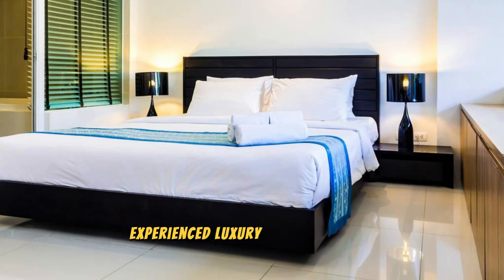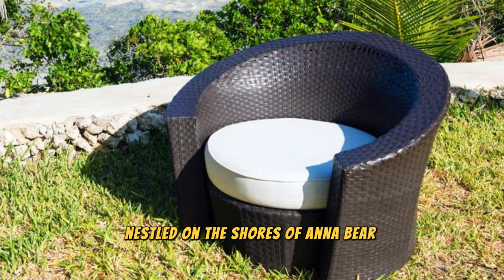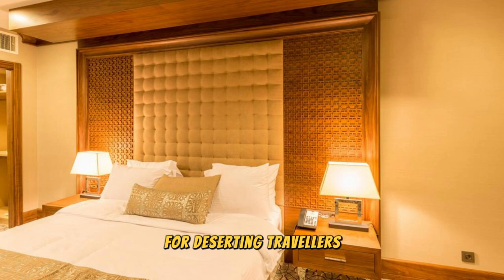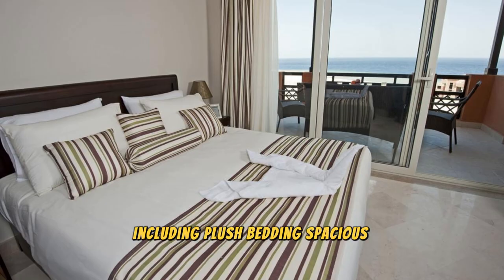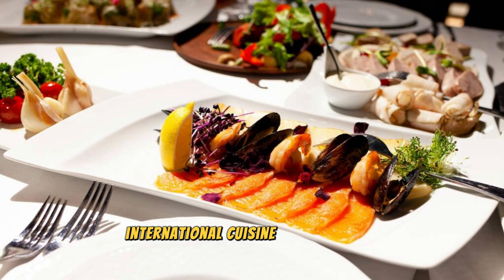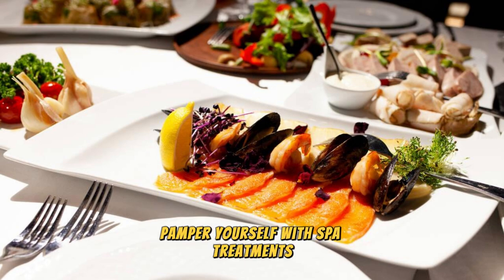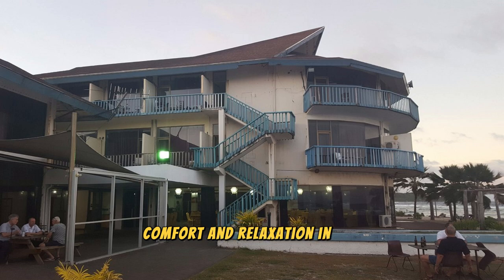Experience luxury and relaxation at the Menon Hotel, Nauru's premier accommodation and entertainment destination. Nestled on the shores of Annabar Bay, this iconic hotel offers stunning ocean views, luxurious accommodations, and world-class amenities. Unwind in stylish guest rooms with plush bedding, spacious bathrooms, and private balconies overlooking the sea. Indulge in gourmet dining at the hotel's restaurants and bars, savoring fresh seafood, international cuisine, and signature cocktails. Relax by the infinity pool, pamper yourself with spa treatments, or enjoy water sports, tennis, and beach volleyball.